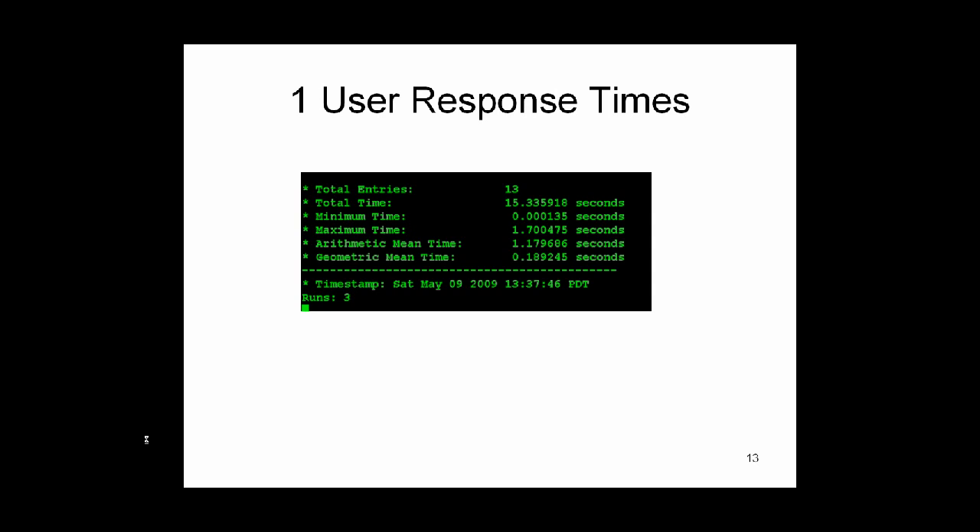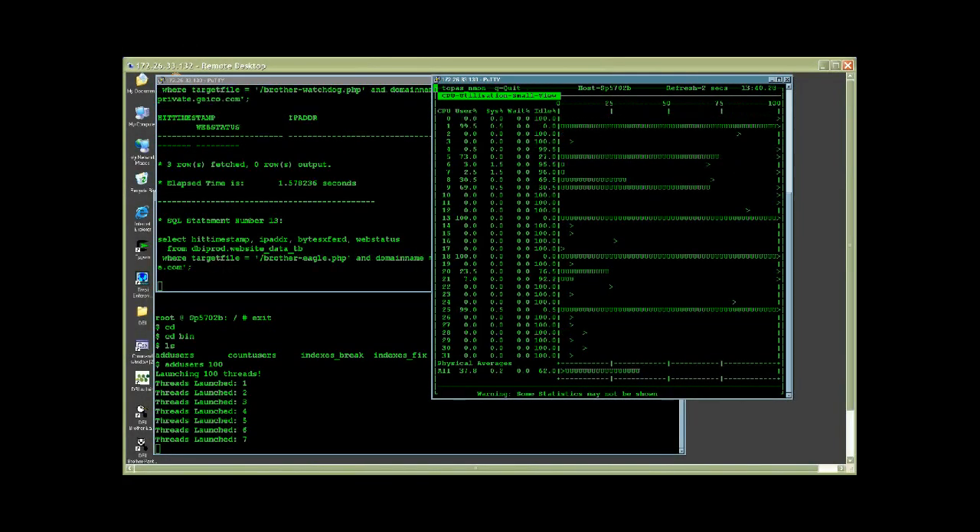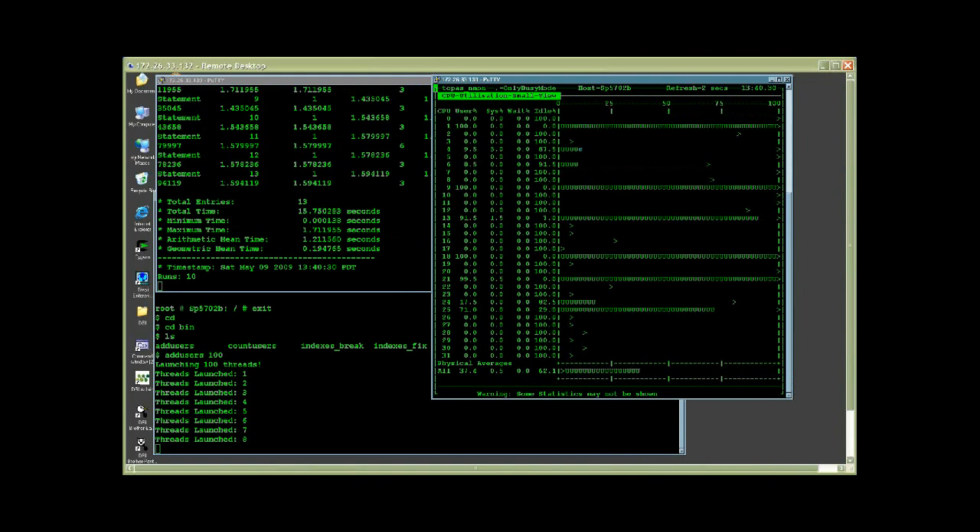With one user active on this system, response times are approximately 15 seconds. Next, we begin by adding additional users to this system.